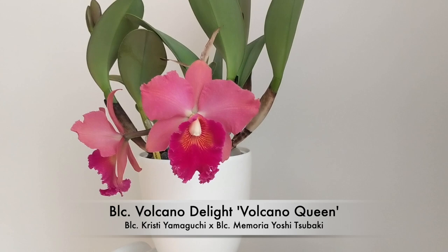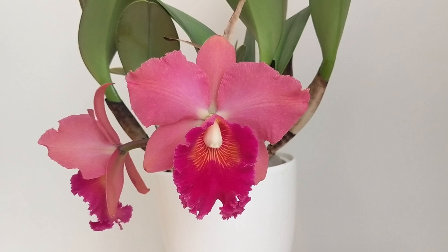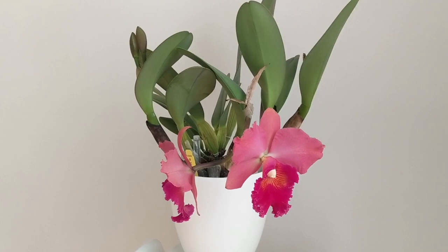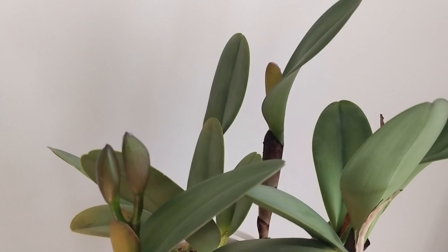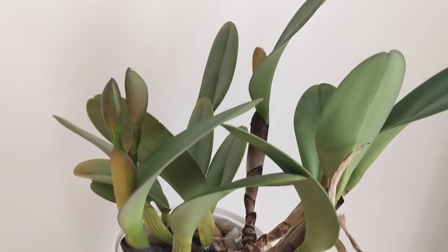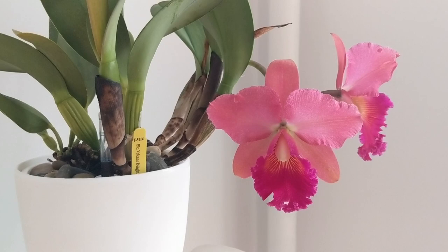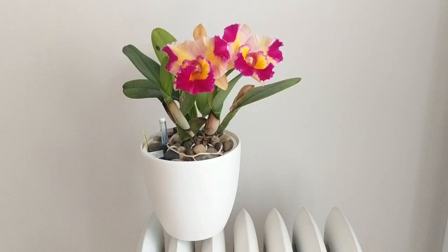Next up is a first time bloomer — this one's the Brassolaeliacattleya Volcano Delight Volcano Queen. This took me three years to bloom. I thought it would never bloom. I'm going to do that Carmela orchids update soon, especially since I still have one orchid from that haul that hasn't bloomed yet after three years. But when my orchids start blooming they bloom in a big way — it gave me a pair of blooms and there's another sheath in the back. It's a nice salmon color and smells very sweet, like candy — more perfumey and sweet, kind of like cotton candy.